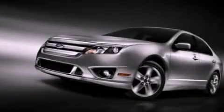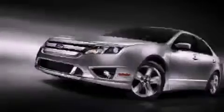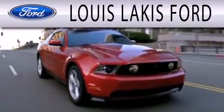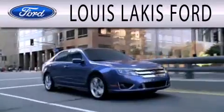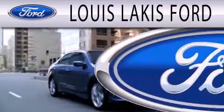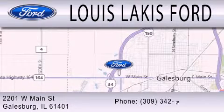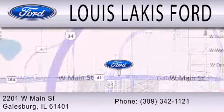Call now to find out how you can own this breathtaking vehicle. Lewis Lackis Ford is dedicated to doing everything possible to ensure that the experience you have selecting your next vehicle is as pleasant as possible. We are located at 2201 West Main Street in Galesburg.